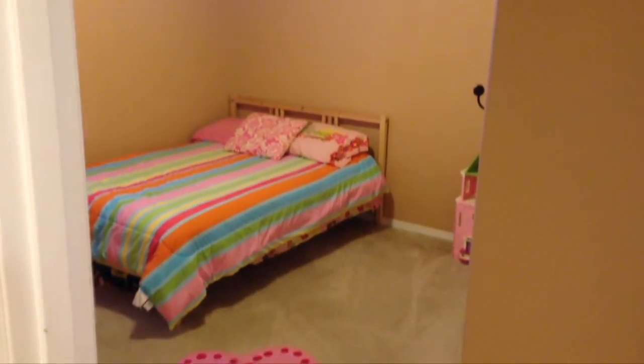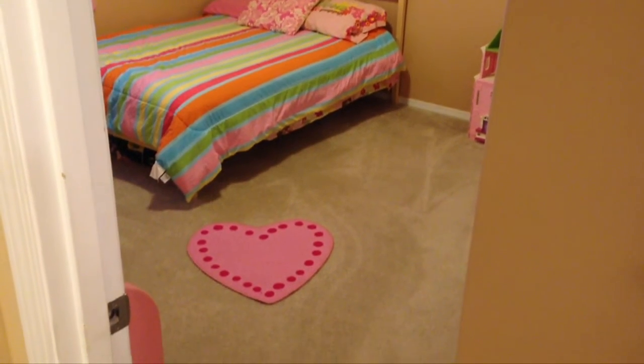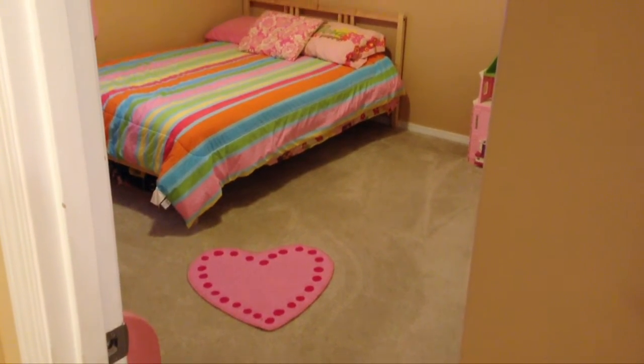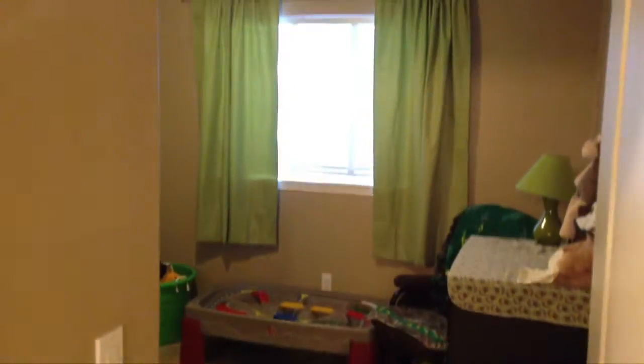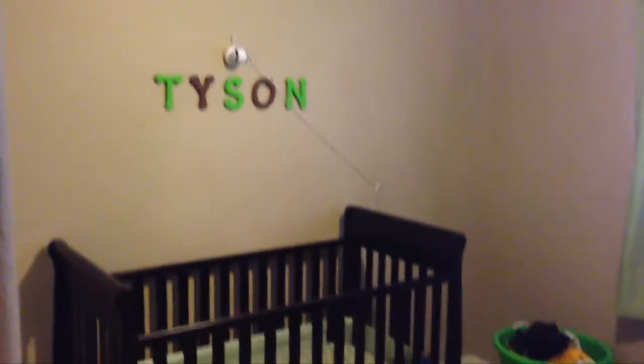Here are the two larger guest bedrooms, which are separated from the master. The second of those two is a little more spacious than the one closest to the master.